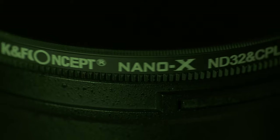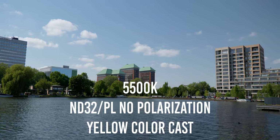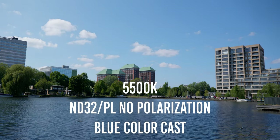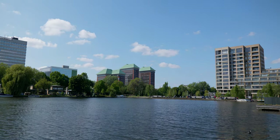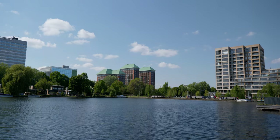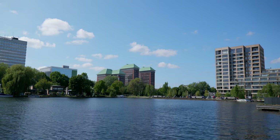An ND32 with a polarizer wasn't released yet at that time, so I had to use only the ND8 filter. Now that I've received the ND32 with the polarizer from KNF, I'm actually thankful I didn't bring it with me. I probably received a defective unit, because when I twist the polarizer ring I just get a huge color shift from blue to yellow, so I don't get any polarization at all — it's just ruining my footage.